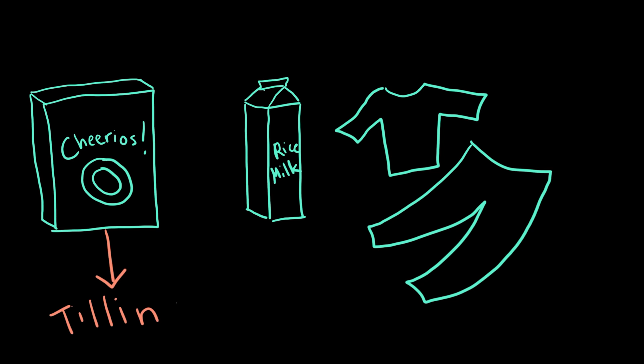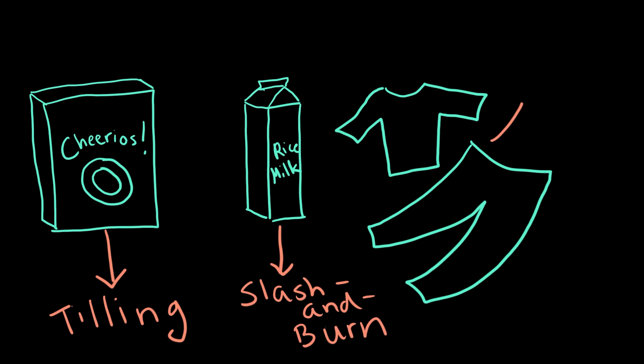In particular, tilling, slash-and-burn farming, and fertilizers.